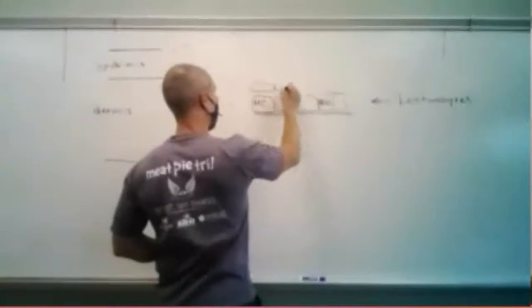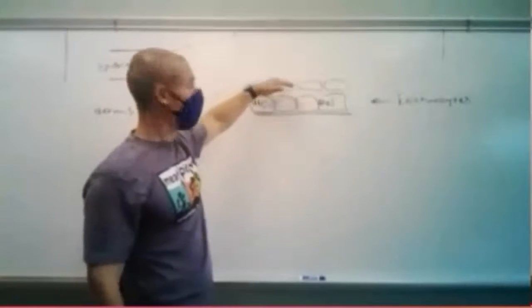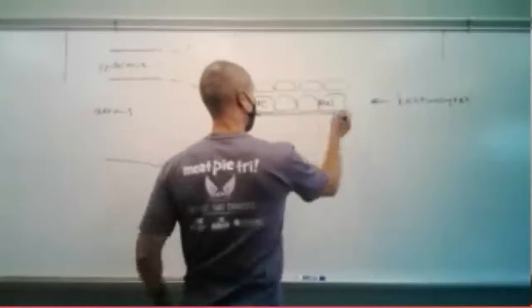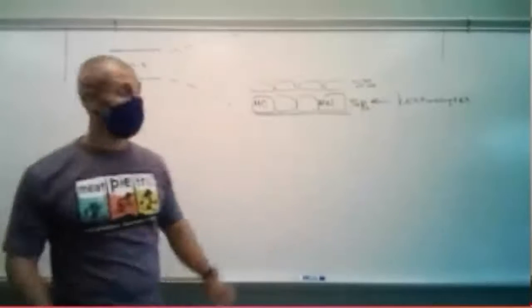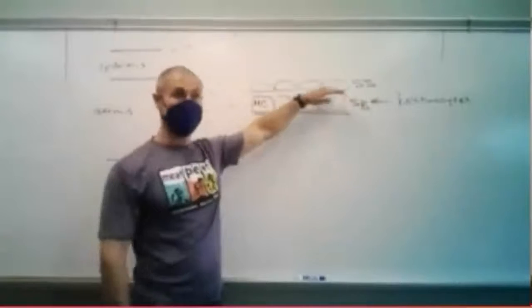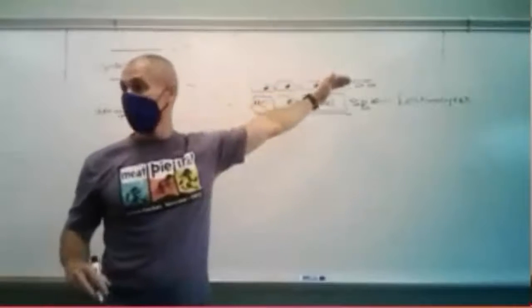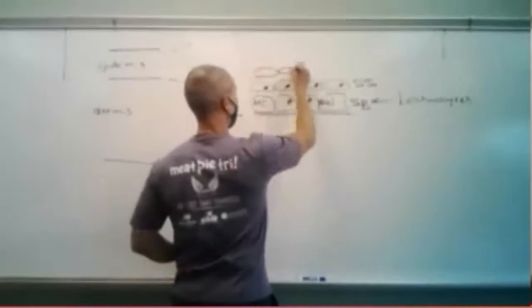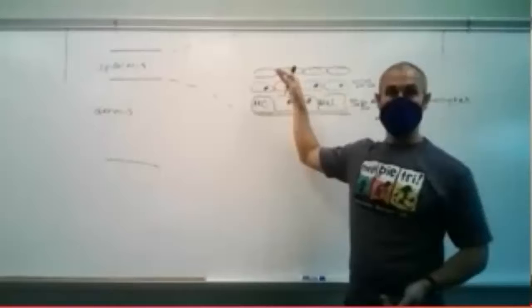Then you have a layer of cells that are still alive - these guys, they can't divide. So if this is stratum basale, this is going to be stratum spinosum. The keratinocytes are alive. Still alive. Then you have a layer of basically dying keratinocytes - stratum granulosum. At this point, keratinocytes die and they're filled with keratin.